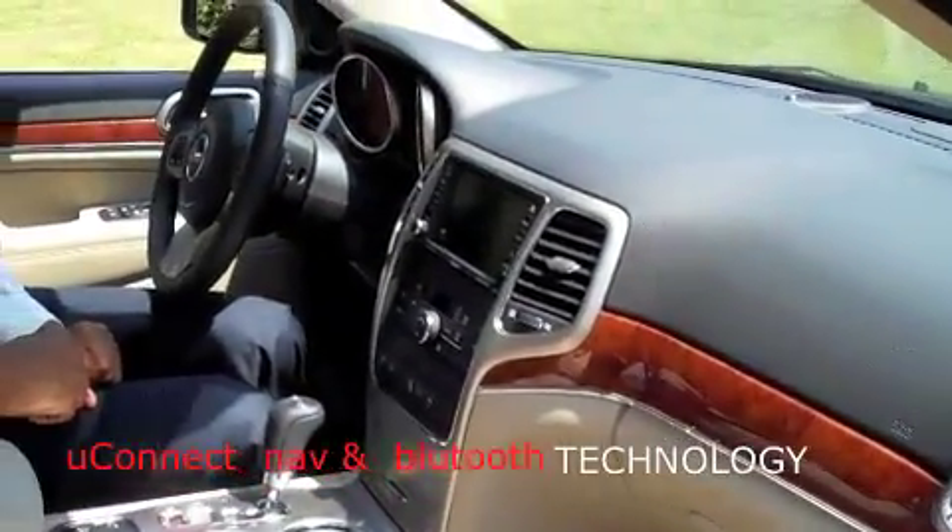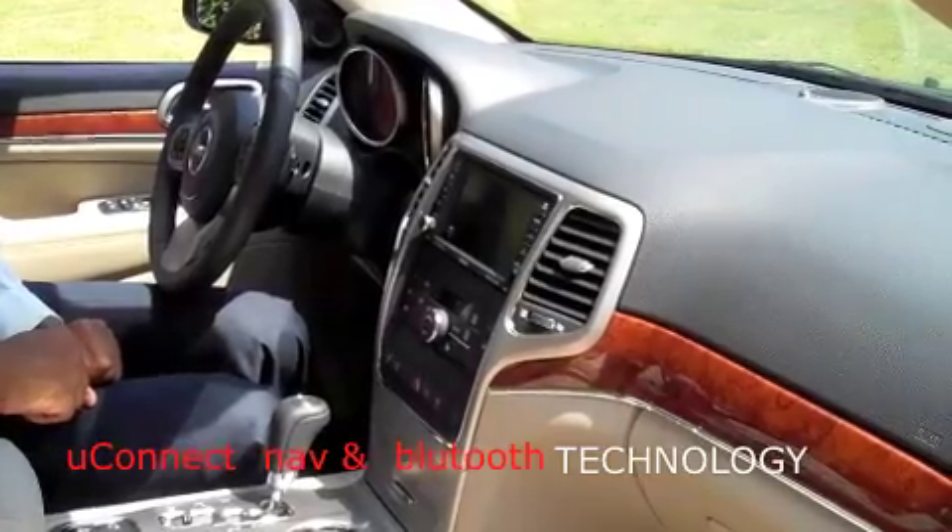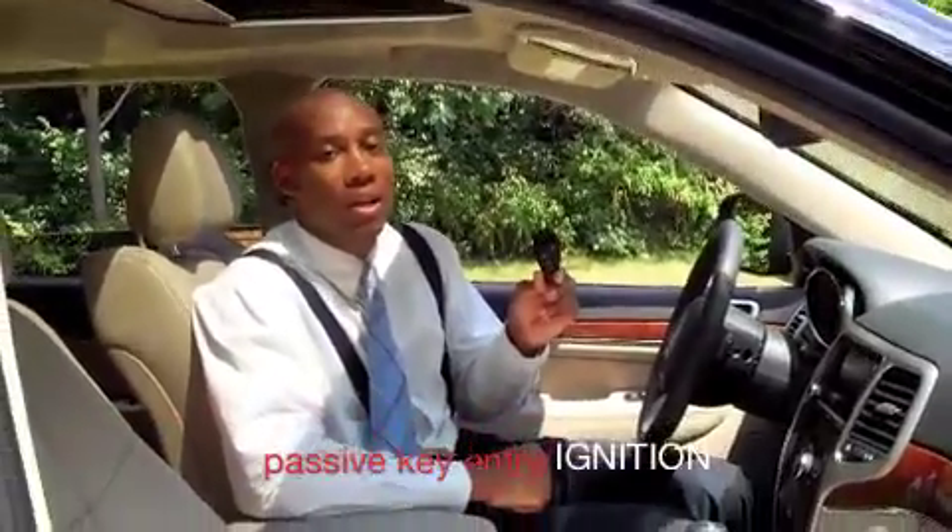Available Uconnect system allowing you to get your navigation and Bluetooth capabilities for your cell phone. To top it all off, it has your passive key system that allows you to get in, drive, and have a lot of fun.